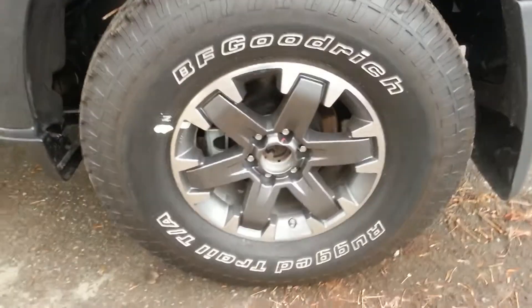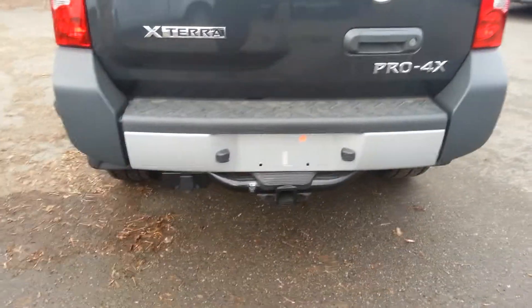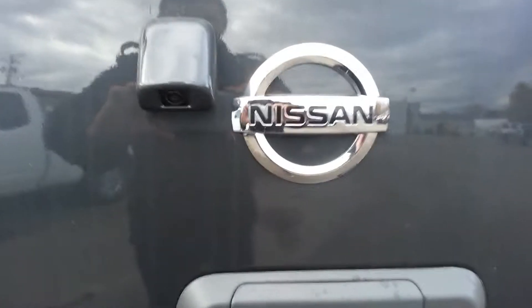The Pro 4X model gets you the nicer wheels with the BF Goodrich rugged trail tires — a bit more of an off-road tire. You've got a tow package on it, and you have a backup camera too.